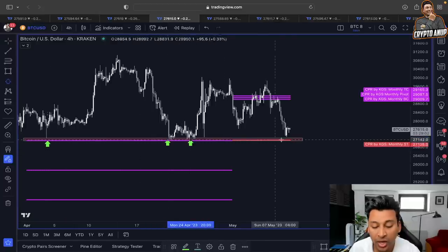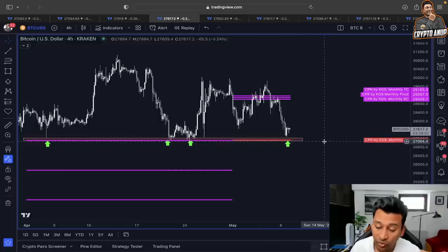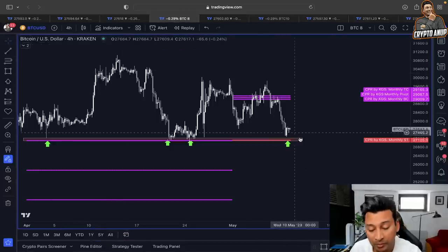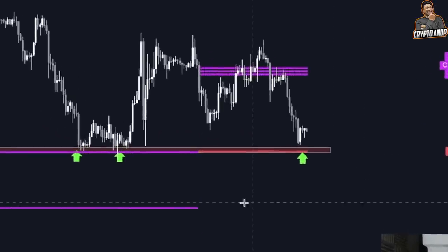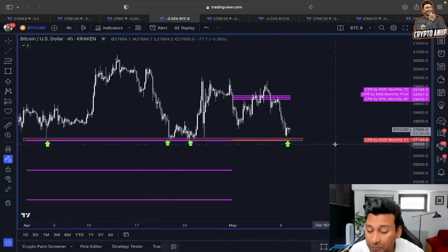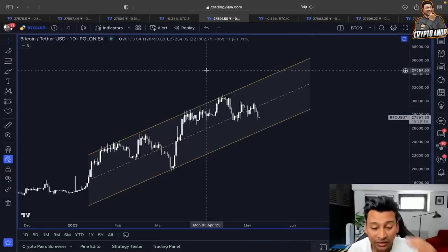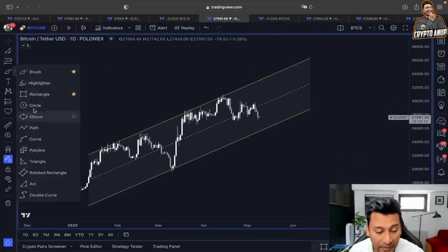That's why, if Bitcoin shows further weakness, the 27,000 level in the immediate short term should not be broken. Breaking the 27,000 range means the price in the upcoming days could be preparing itself for a downtrend where we could be getting attracted toward the 25,000–24,000 range. Let's not forget the short squeeze scenario — the price showing an unexpected rally, liquidating all the shorts before turning bearish one more time.